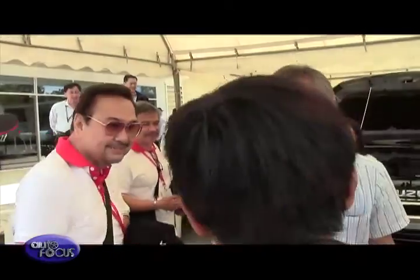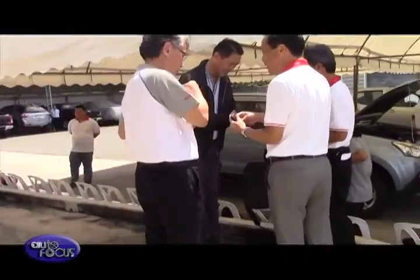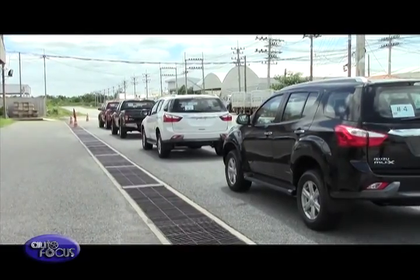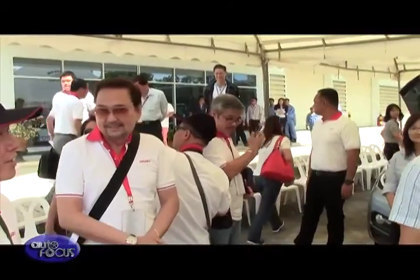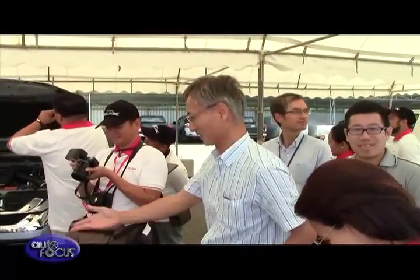Having learned more about the new engine, it was then time to drive. Participants were pre-assigned numbers to more easily facilitate the order of the test drive. There could be no better pair to flag off the series of drives than IPC's President Hajimi Koso and Shigeru Karoshige.